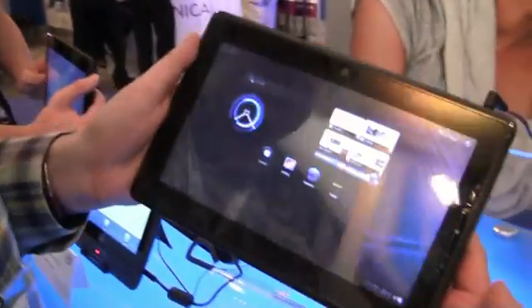Hey guys, Sascha for netbooknews.com, over here at IDF 2011 in San Francisco, and we've been just invading the show floor and taking a look at some new devices.